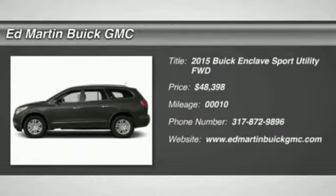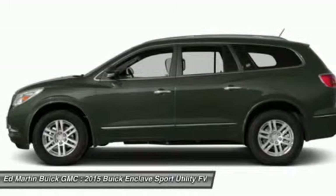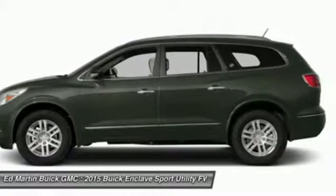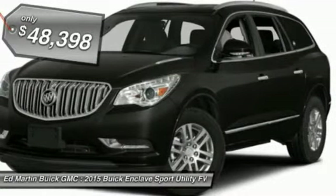The 2015 Enclave. The Enclave offers three rows of seats standard, with seating for up to eight passengers. Not only is it roomy and stylish, but Buick really did its homework on this vehicle. They did not cut any corners and it is priced below $50,000.